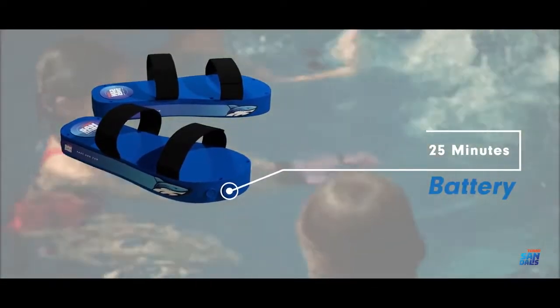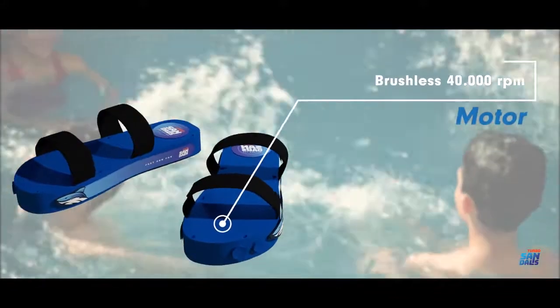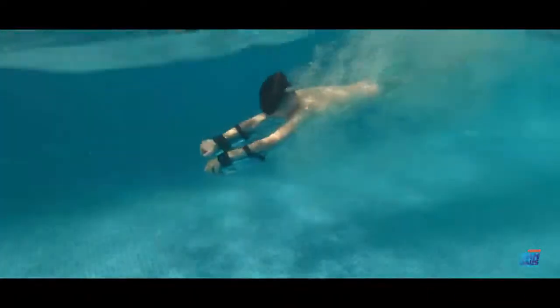Each Turbo Sandal has an 11.1V 2300mAh LiPo model battery that provides a usage of 25 minutes depending on use, and a charging time of 2 hours by a 12.6V 1A external USB charger.